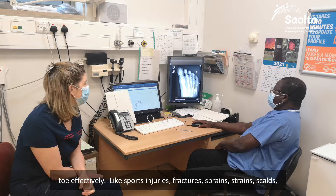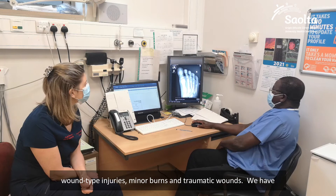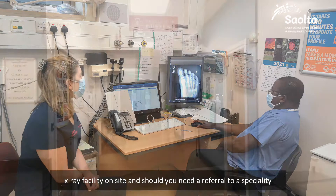We also treat lacerations, wound type injuries, minor burns and traumatic wounds. We have an x-ray facility on site and should you need a referral to a speciality such as plastics or orthopaedics, we will arrange this for you if required.